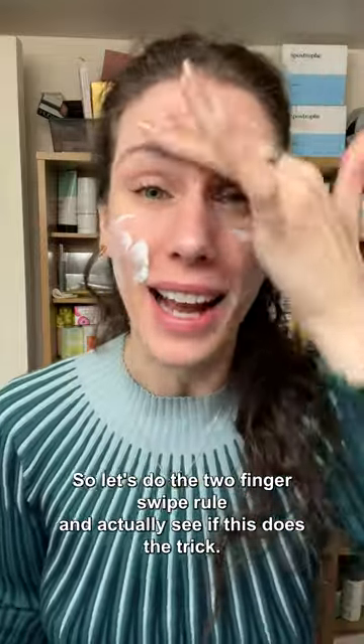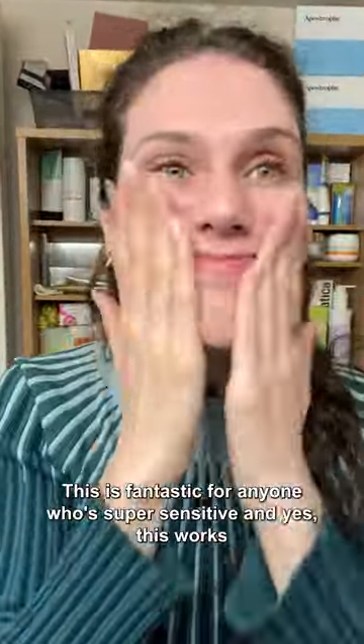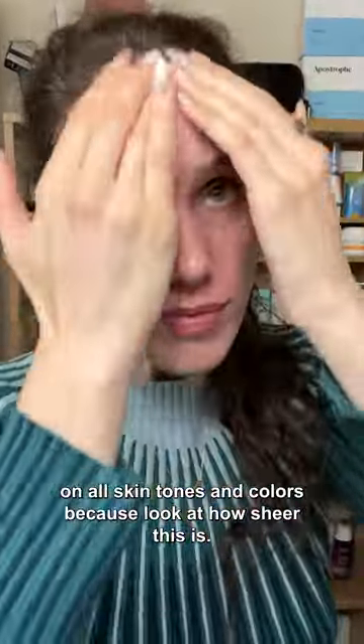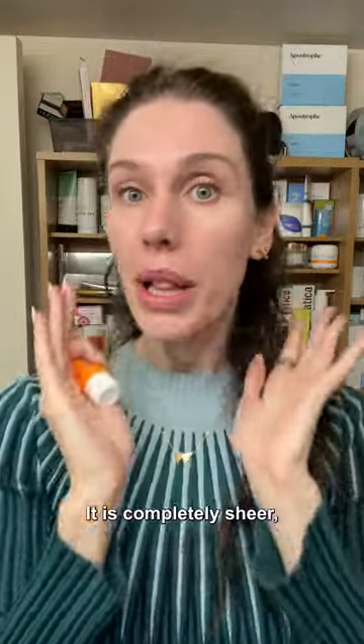So let's do the two finger swipe rule and actually see if this does the trick. I also have a lot of blemishes that are prone to redness and this does not irritate my skin. This is fantastic for anyone who's super sensitive. And this works on all skin tones and colors — look at how sheer this is. It blends in in just a few seconds. It is completely sheer.